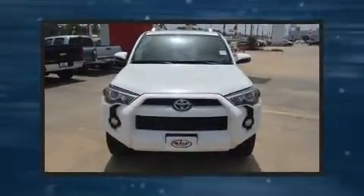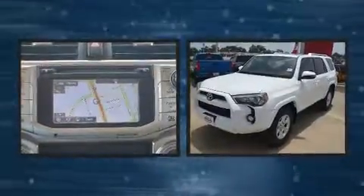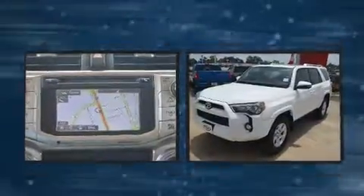Climb inside the 2016 Toyota 4Runner. With fewer than 45,000 miles on the odometer, this four-door sport utility vehicle prioritizes comfort, safety, and convenience.